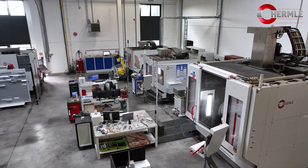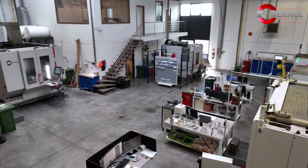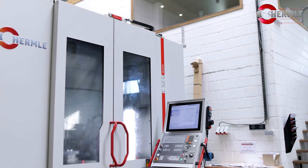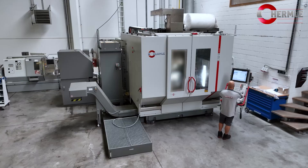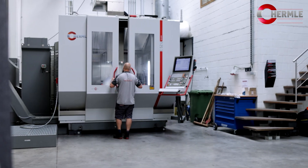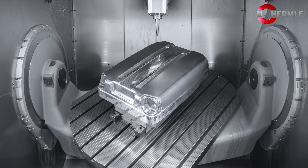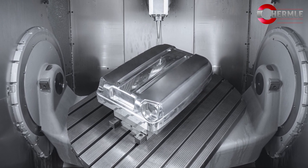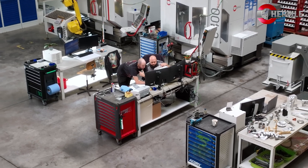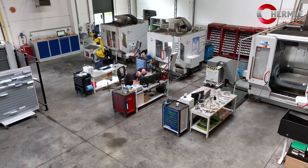By investing in Hermelin machines, we invest in high-tech quality machines and high-tech technology that we can apply every day in a workshop and for our customers. The benefit we have from Hermelin is that we not only invest in very good machines, but we also invest in a partnership that we can use every day for our customers.